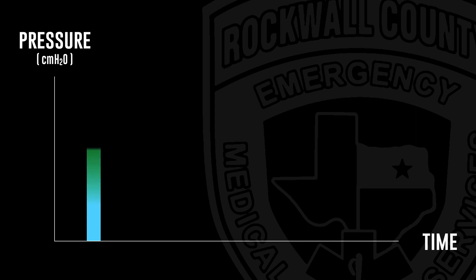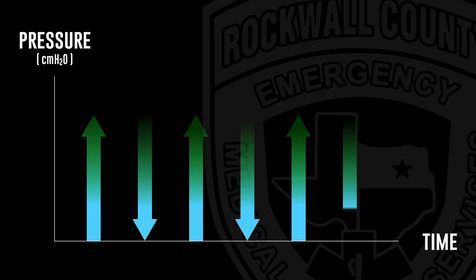Before we get on, just as a means of orienting ourselves to the rest of the video, I'm going to give you a graph. The y-axis is pressure, displayed in centimeters of water — the unit of measure for these airway devices — and the x-axis is time. With no CPAP or BiPAP, this is just our baseline; inhalations and exhalations will be illustrated as upward and downward arrows.